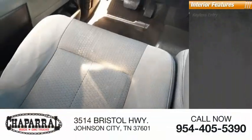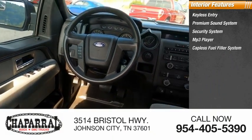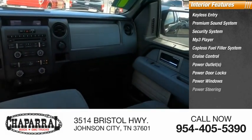Inside you'll find keyless entry, premium sound system, security system, MP3 player, capless fuel filler system, cruise control, power outlets, power door locks, power windows, power steering.